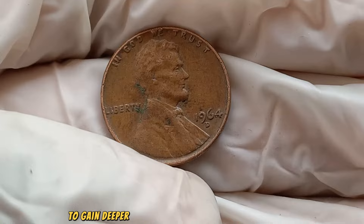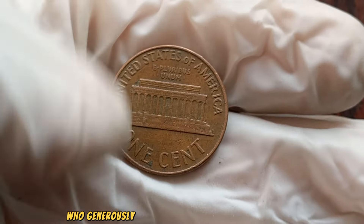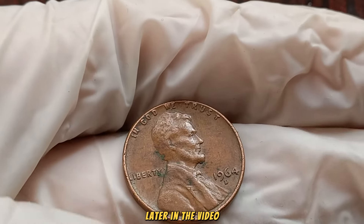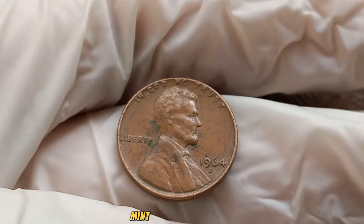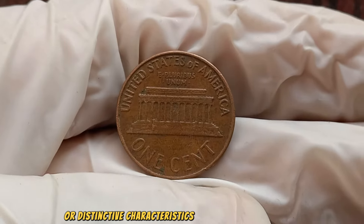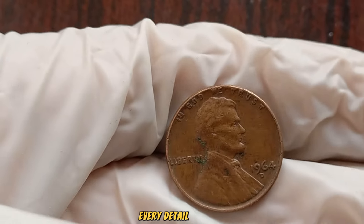To gain deeper insights into the allure of the 1964 D Mint Mark Lincoln penny, we consulted numismatic experts who generously shared their knowledge and expertise. Stay tuned to hear their perspectives later in the video. Now, let's take a closer look at the 1964 D Mint Mark Lincoln penny — examine it for signs of wear, potential errors, or distinctive characteristics that could significantly impact its value. In the world of coin collecting, every detail matters.